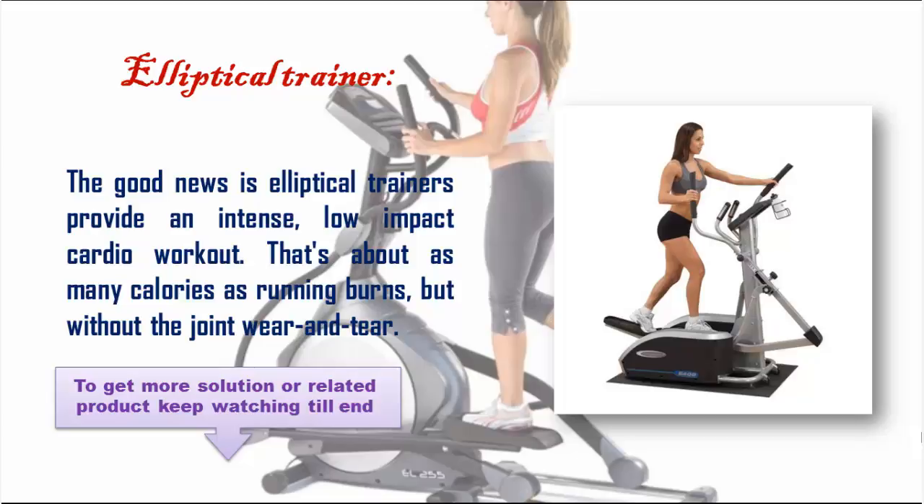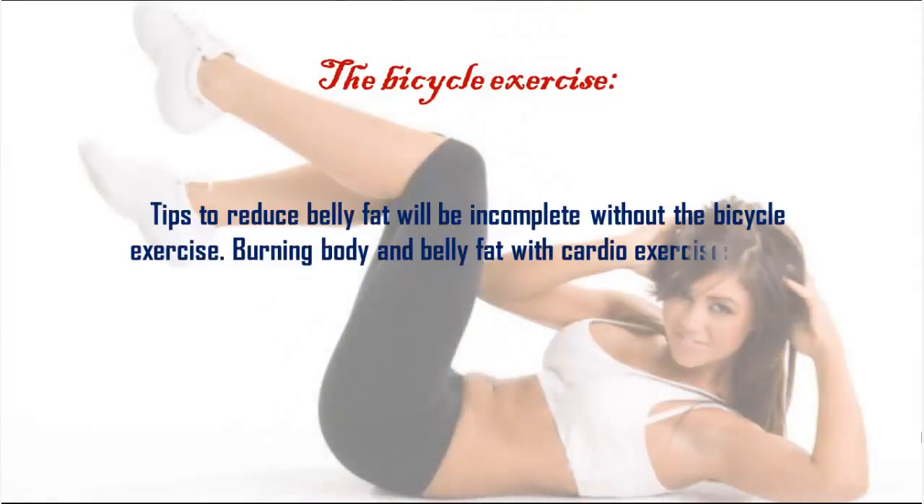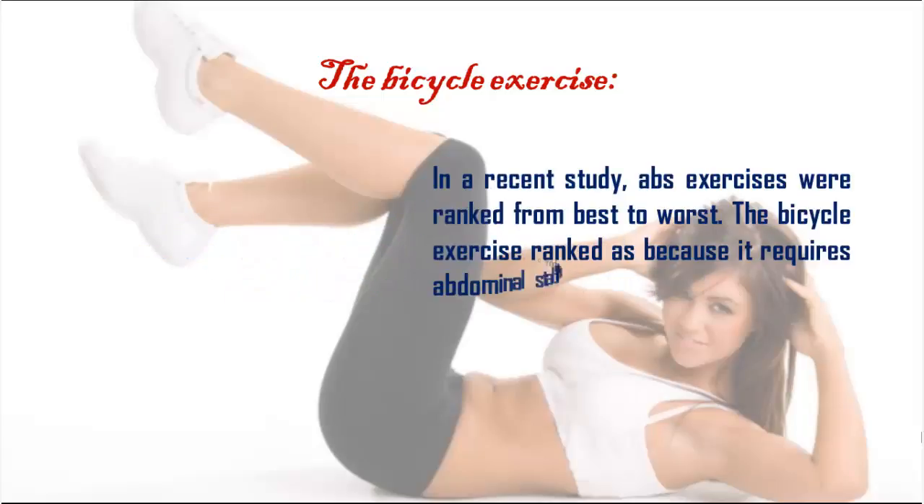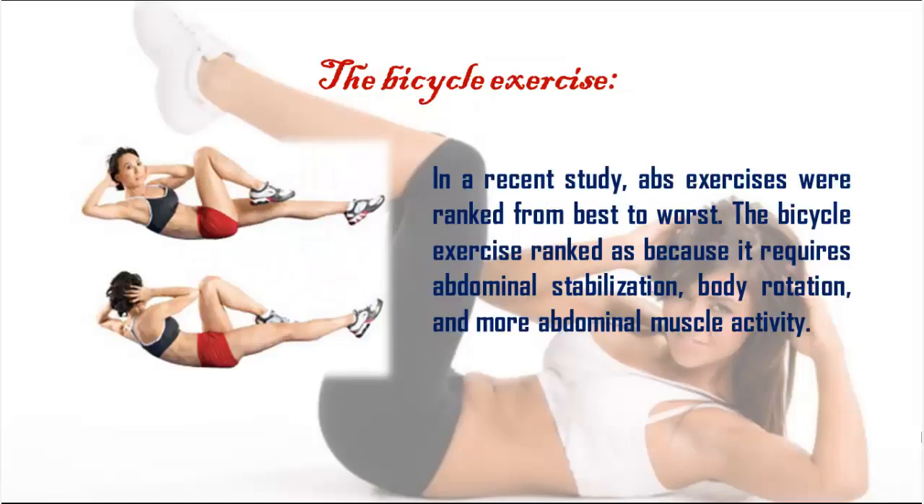The bicycle exercise: tips to reduce belly fat would be incomplete without the bicycle exercise. Burning body and belly fat with cardio exercises is half the battle — the next step is strengthening abdominal muscles. In a recent study, ab exercises were ranked from best to worst, and the bicycle exercise ranked at the top because it requires abdominal stabilization, body rotation, and more abdominal muscle activity.